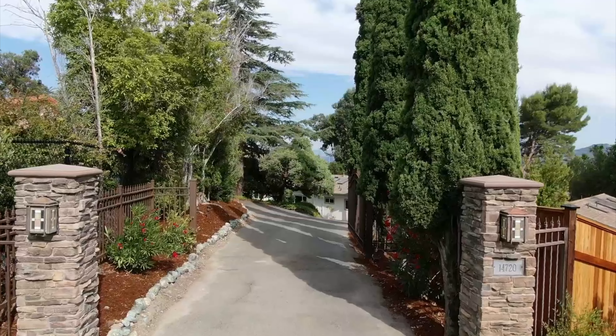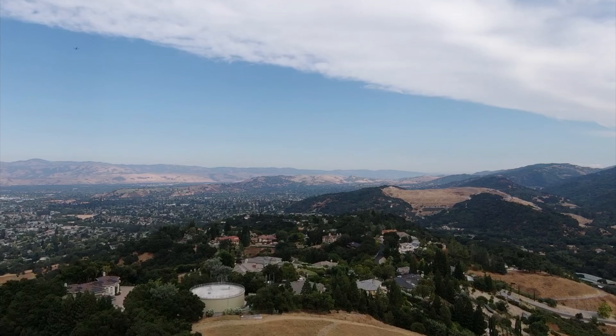Hey everyone, I'm Andy Tu with The Tea Group. I'm super excited to bring you my newest listing, 14720 Sky Lane in Los Gatos, California. If you're tired of the hustle and bustle of Silicon Valley and you're looking for that peaceful, serene setting with stunning mountain views, I've got the perfect property for you.